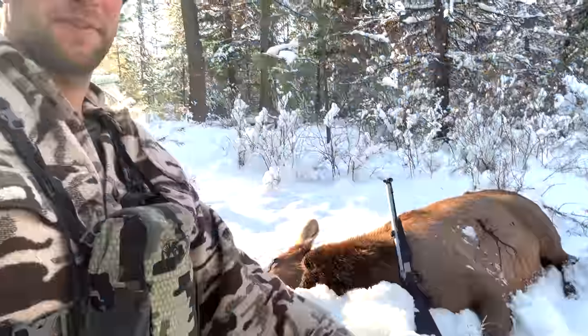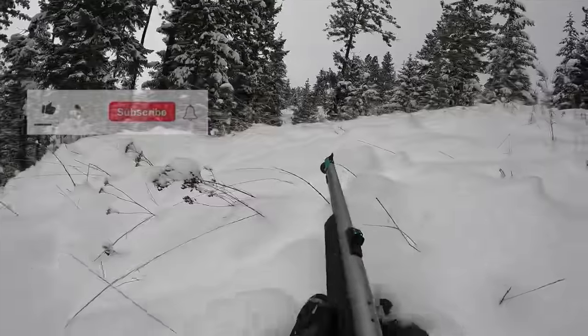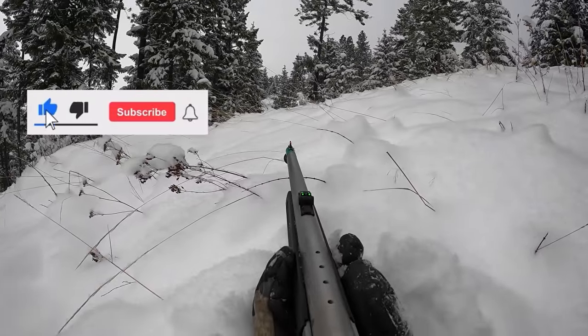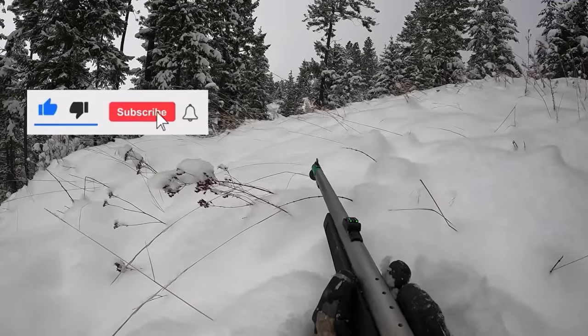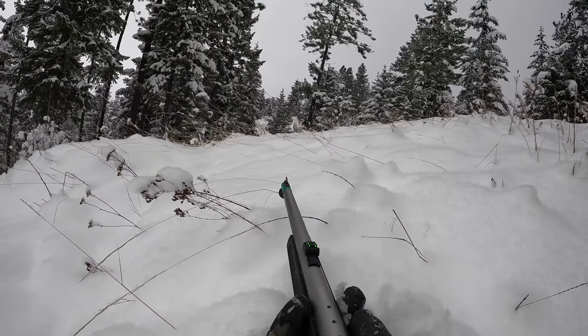There's a road about 200 yards from here, so I can butcher it like you would a domestic cow. This one's going to be great. As we continue to give you free content to watch, all we ask in return is to give us a like, subscribe, and hit the bell to stay updated on our newest hunting episodes. Thank you for watching.